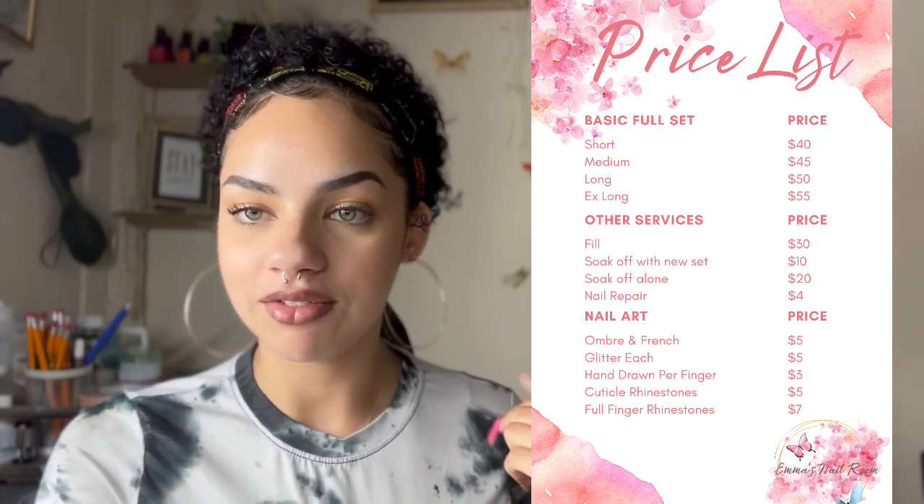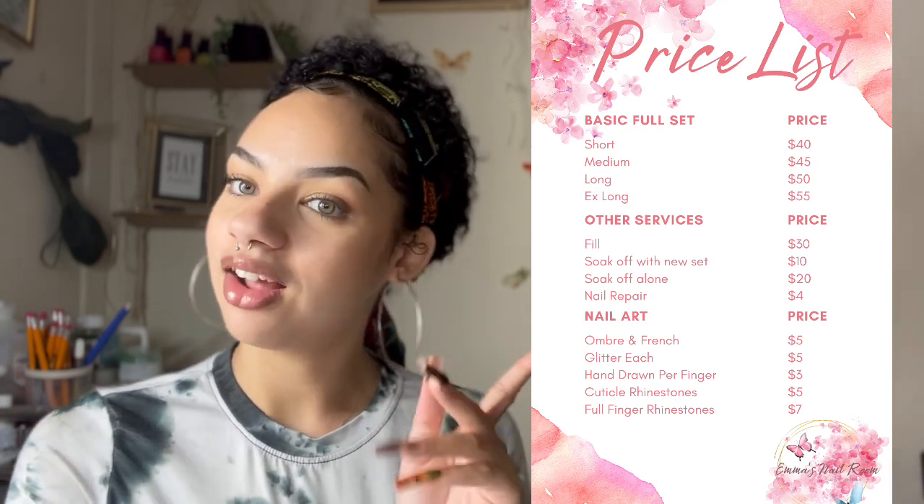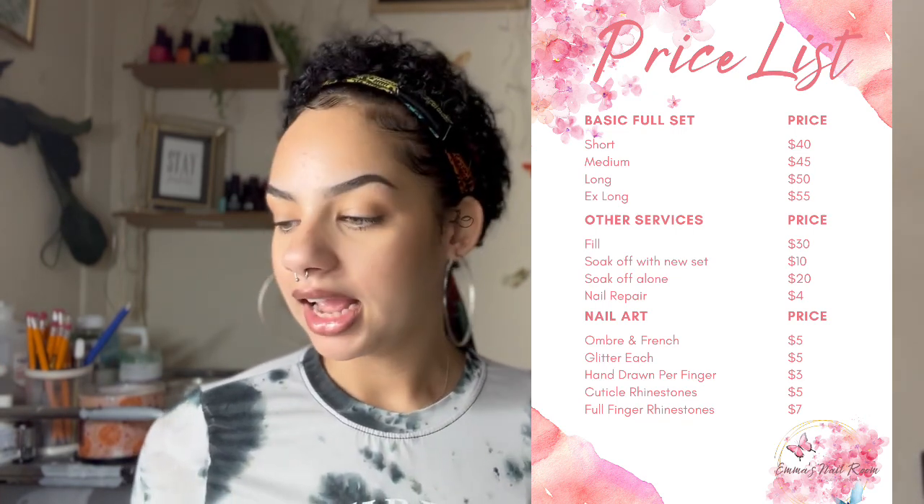I have three categories: a basic full set, other services, and nail art. For the basic full set, short nails start at $40, medium at $45, long at $50, extra long at $55. When you get to nail art that's where it gets confusing — I should have elaborated more on my pricing list. My prices are low now that I look back, and I'm definitely ready to raise them.